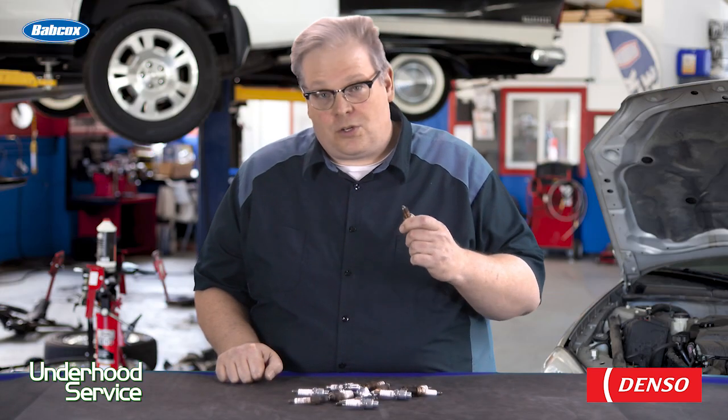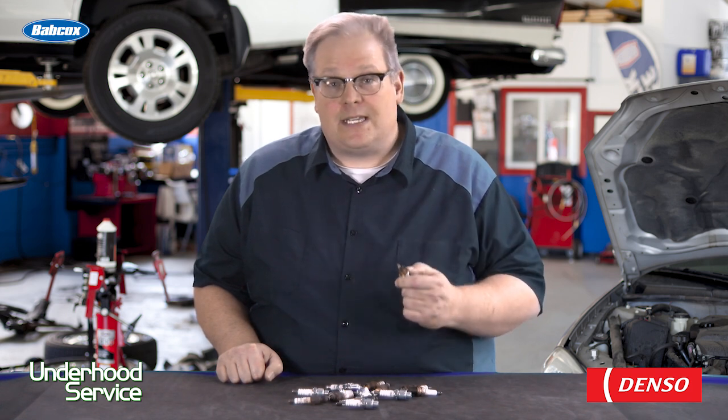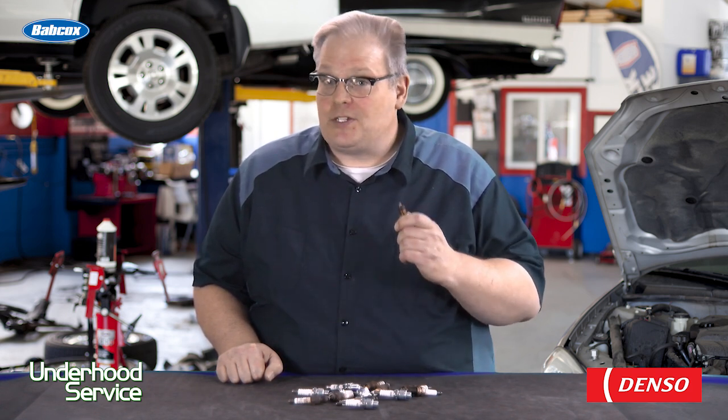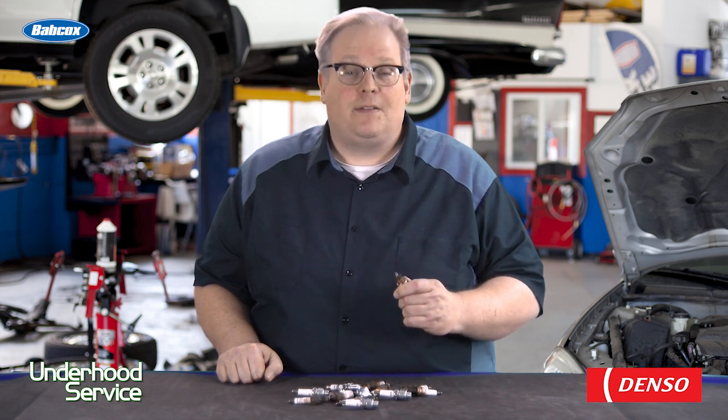So oil, coolant, or gas — these are the three things that can contaminate a spark plug. Make sure that you resolve those issues with that engine before you put new plugs in the vehicle. If not, that canary in the coal mine may not be breathing too well. I'm Andrew Markell, thank you very much.